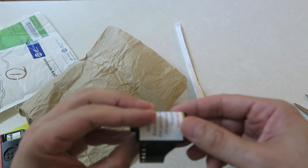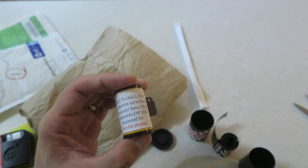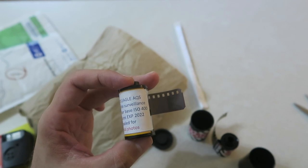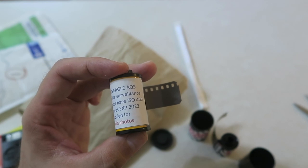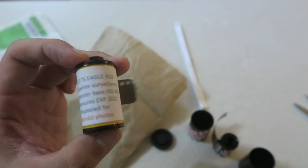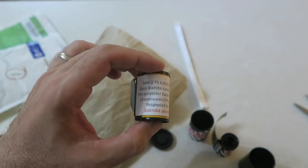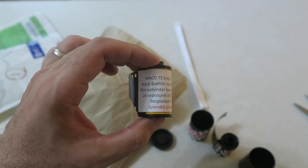There's one more here — black and white, more surveillance film, polyester base, ISO 400, 24 exposures, respooled for Splendid Photos, expiration date 2022. This is Mako TS Eagle AQS. Can't wait to shoot that too. If anybody has any experience with that, drop a comment and let me know what your results were.